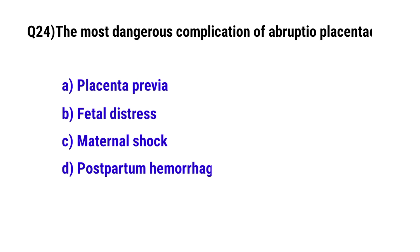Question 24. The most dangerous complication of abruptio placenta is? The correct option is C: maternal shock.